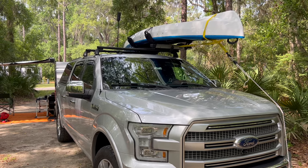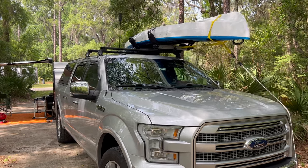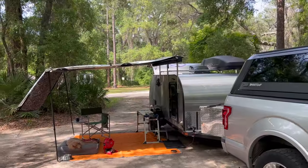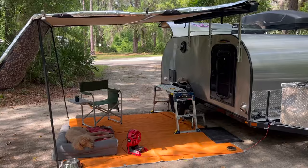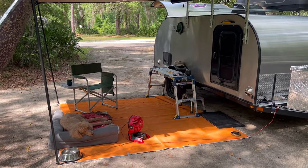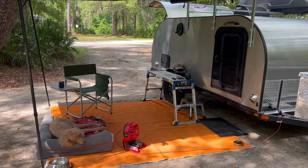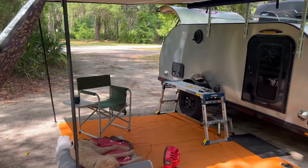I'm at Stephen Foster Cultural Center campground in Florida. This is my camp setup, setup number 19. It's got the air brake awning deployed. I like these rugs — they're really easy to pick up this morning. It just breathes; it's not like the other plastic ones that don't.